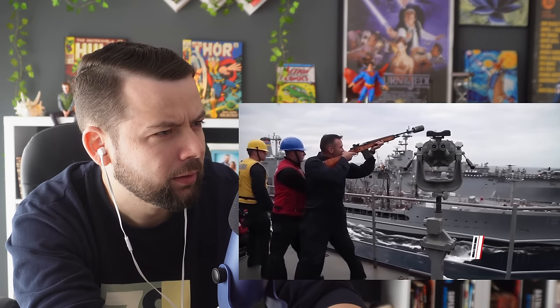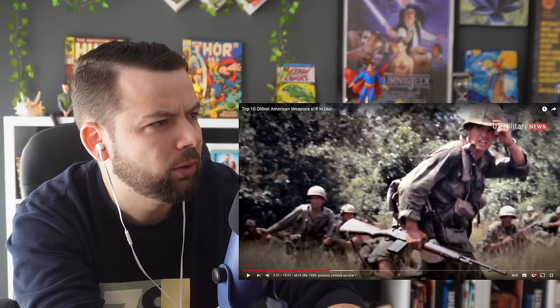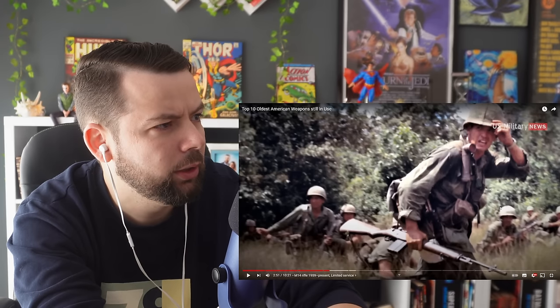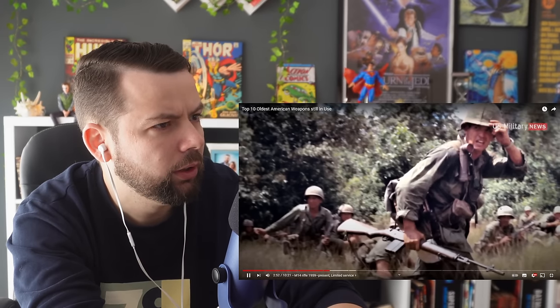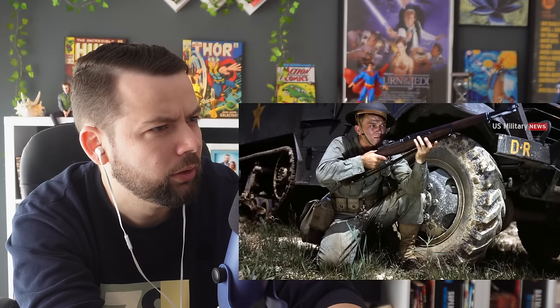Number 8: M14 Rifle. The M14 rifle, officially the United States Rifle, is an American select-fire battle rifle that fires 7.62x51mm NATO ammunition. Wait — I thought the M16 was the official rifle. Is the M14 the OG, the original one? It became the standard issue rifle for the US military in 1959, replacing the M1 Garand in the US Army by 1958 and the US Marine Corps by 1965, until being replaced by the M16 rifle beginning in 1968.